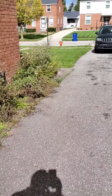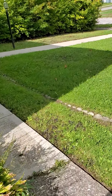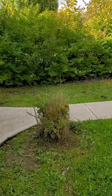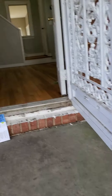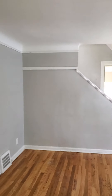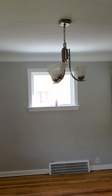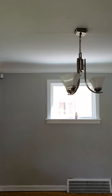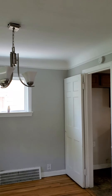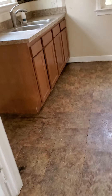So you walk right into the family area. You have a small dining area — how about a remodel, because it doesn't look too bad. Right into the kitchen.